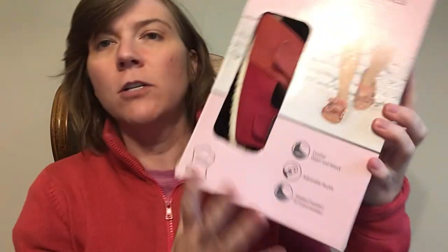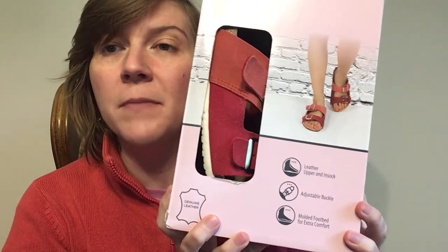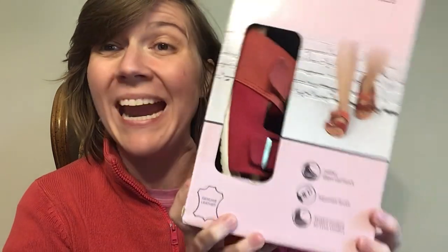I needed sandals for summer and I found these, which are like the classic Birkenstocks but with another fun color — I really like the colors. Genuine leather, leather upper and in-sock on this particular one. I have worn the crap out of these since I got them. They're like your classic Birks — adjustable straps, all that good stuff — really super comfortable. I can even wear my toe spacers with this one.